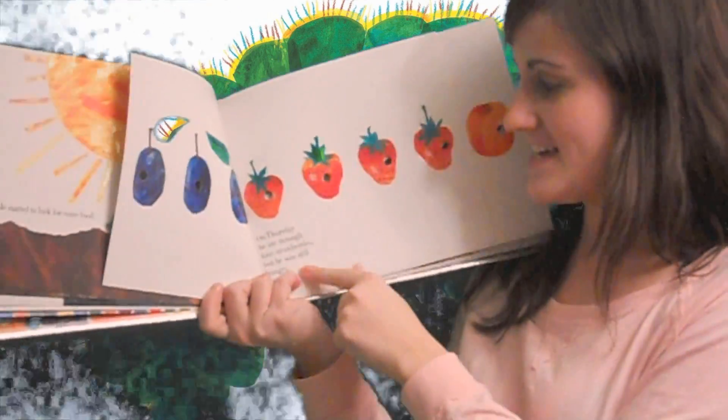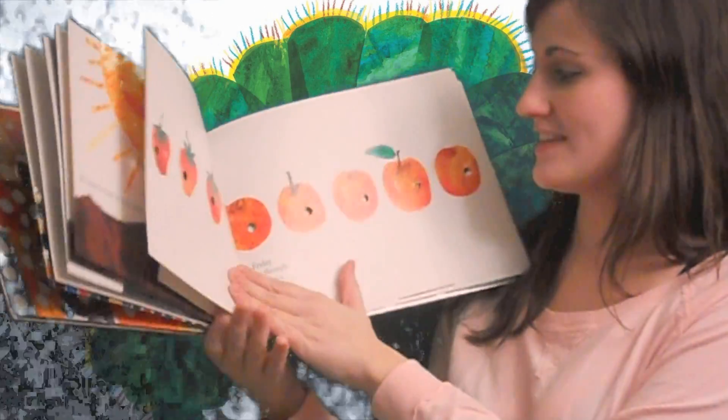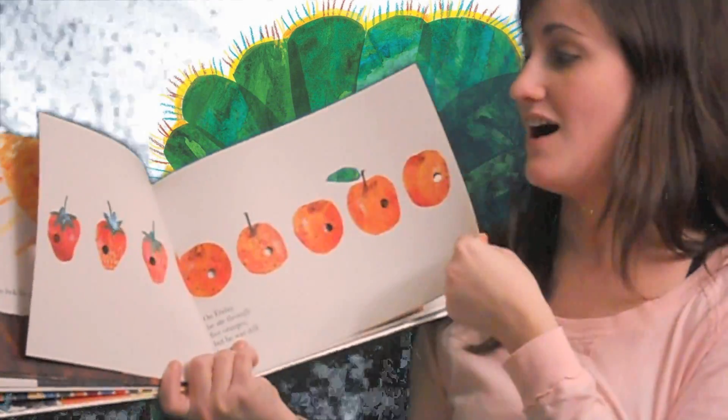On Thursday he ate through four strawberries but he was still hungry. On Friday he ate through five oranges but he was still hungry.